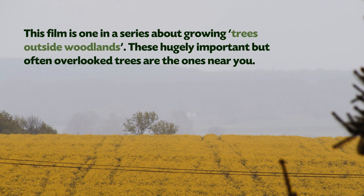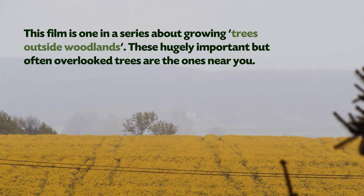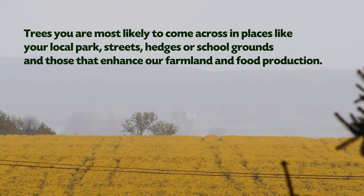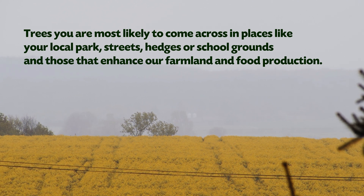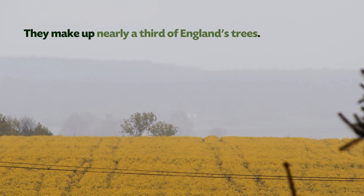This film is one in a series about growing trees outside woodlands. These hugely important but often overlooked trees are the ones near you — trees you are most likely to come across in places like your local park, streets, hedges or school grounds, and those that enhance our farmland and food production. They make up nearly a third of England's trees.